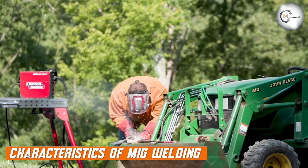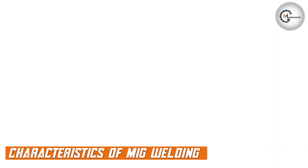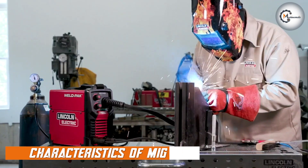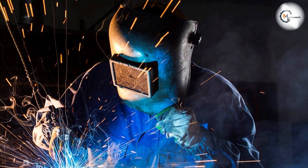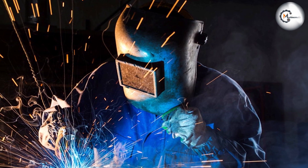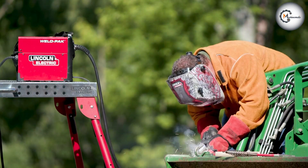MIG welding is highly popular for its speed and efficiency. It offers fast deposition rates and provides excellent control over the welding process. MIG welding is primarily used for welding thin to medium thickness materials and is commonly used in automotive, fabrication, and manufacturing industries.